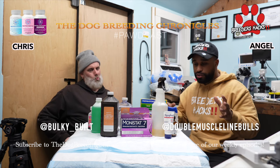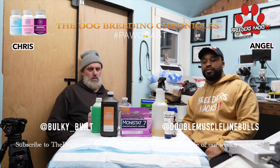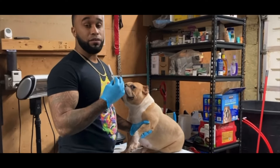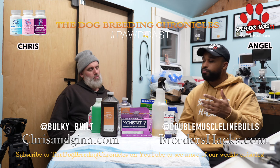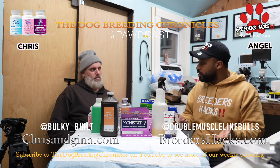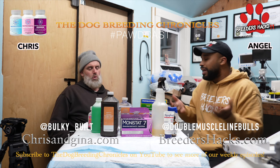Here are some products we're going to talk about today that in my opinion every breeder should consider having, or at least know how to use. Easy household products that you can go buy at your local grocery store or pharmacy that you may want to consider having when it comes to being a breeder — and just having dogs in general.